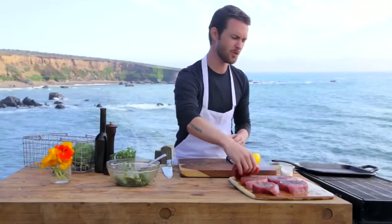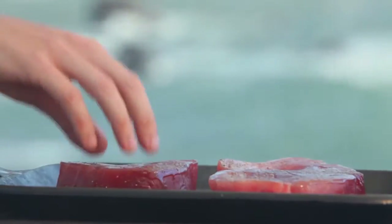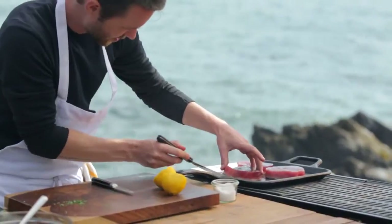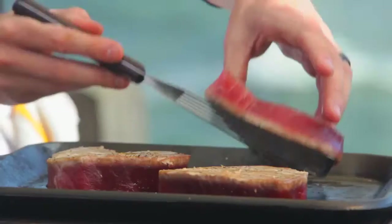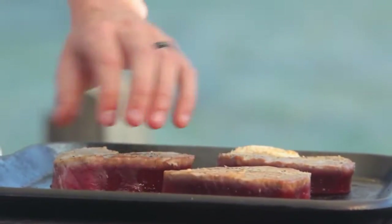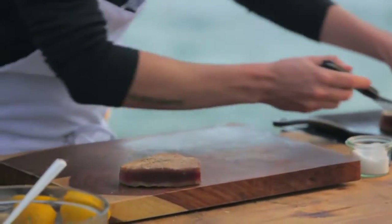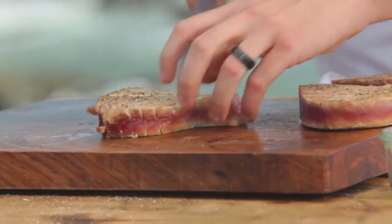Now I'm going to start searing off my steaks — just a few minutes on each side. They look pretty good on that side; let's flip them right over. This is looking really good. You can really just see that beautiful medium-rare texture of the steak — just absolutely love how they look. I'll clear off my board because my tuna steaks are ready to go: nice and rare, that beautiful red color just pops right out at you.